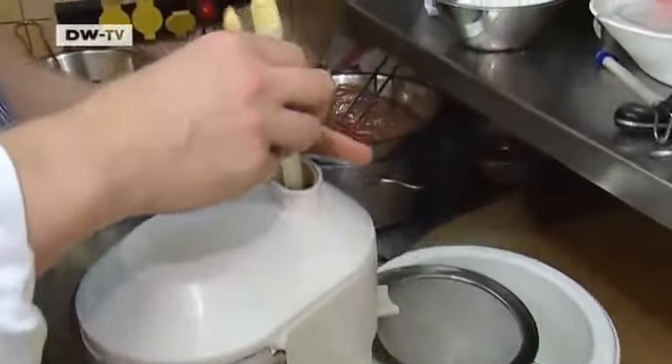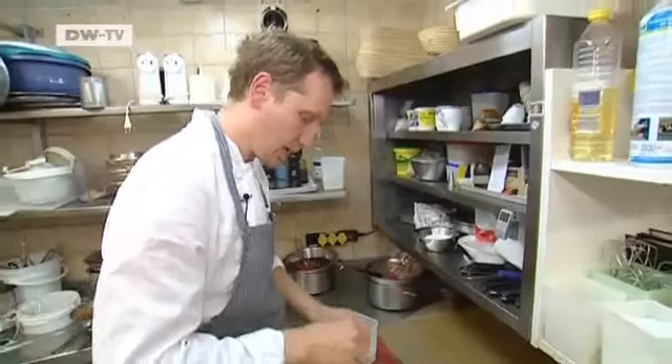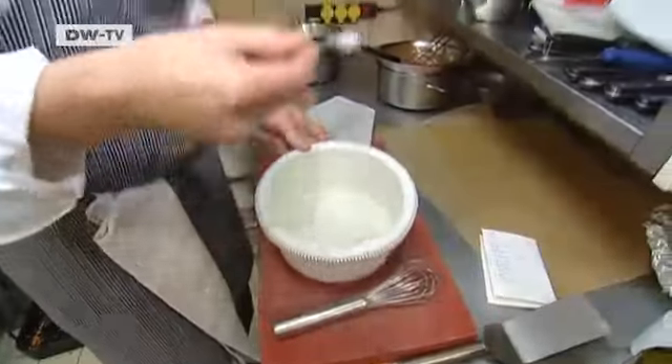André distills the mild asparagus juice and refines it with added seasoning. He made the chili oil himself with habanero chilies. He also adds sugar, salt and pepper.